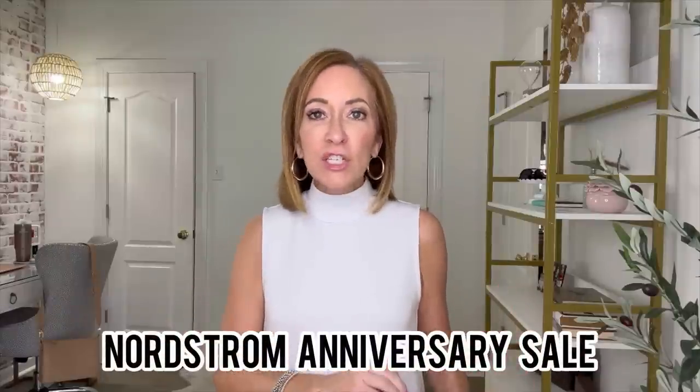Grab your favorite drink — coffee, tea, a glass of wine — and let's get started. Today we're going to be covering the Nordstrom Anniversary Sale: my recommendations, what's in my cart, what I plan on purchasing, gift ideas for Christmas, all the things. Buckle up and let's go.